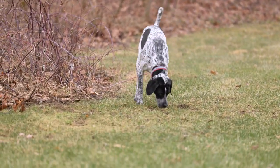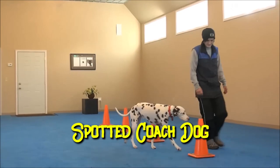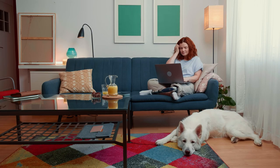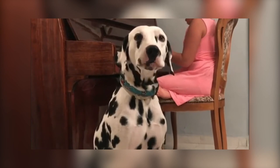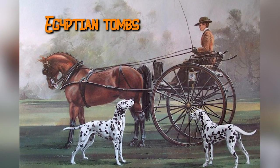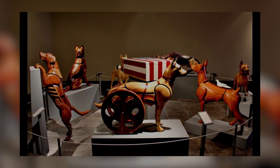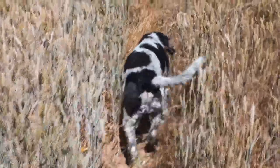Over the years, Dalmatians have acquired a plethora of nicknames, ranging from the firehouse dog and the English coach dog to the spotted coach dog and the carriage dog. They've even been whimsically dubbed the plum pudding dog, a nod to their distinctive spots reminiscent of the classic dessert. The roots of Dalmatians are shrouded in mystery. Some believe they traveled with Romani people, while others associate their name with the region of Dalmatia in Croatia. Paintings of spotted dogs alongside chariots discovered in Egyptian tombs hint at their long historical existence. Dalmatians have worn many hats throughout history, from sentinels guarding borders during war to performers in circuses, herders, hunters, coach dogs, and expert rat catchers. Their versatility is truly impressive.